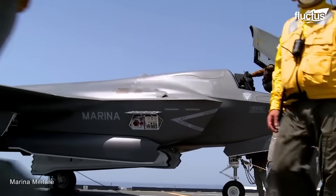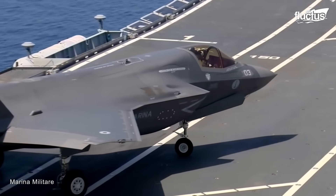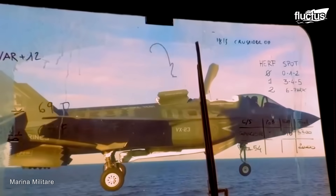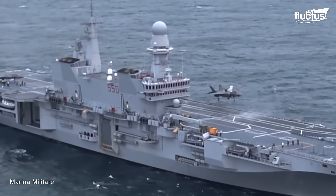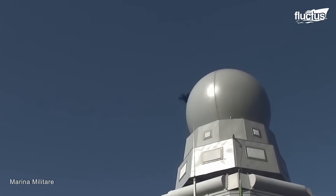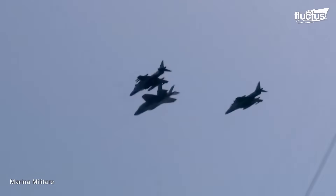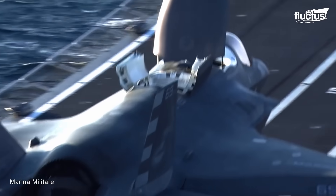Once the Lightning IIs became available, the profile of the Cavour changed to that of an aircraft carrier with more significant air power. Cross-deck operations involve moving and using aircraft from one naval ship to another, improving their ability to work together and communicate. For example, Marine Fighter Attack Squadrons of the Royal Air Force and the Italian Air Force and Navy work together on missions inside the Mediterranean.